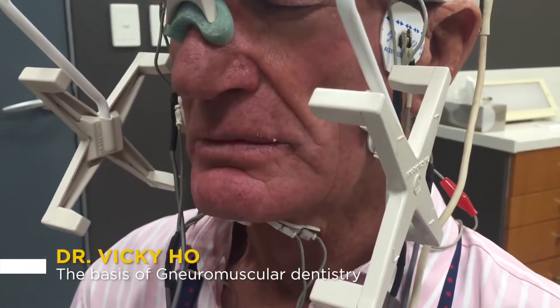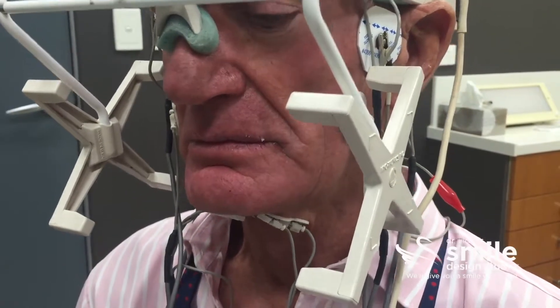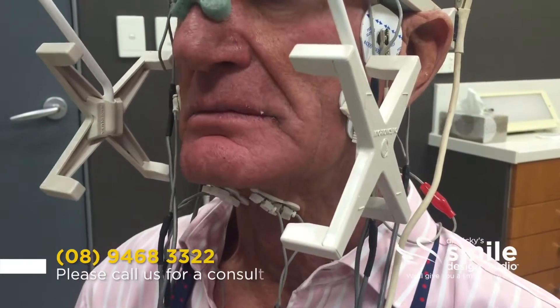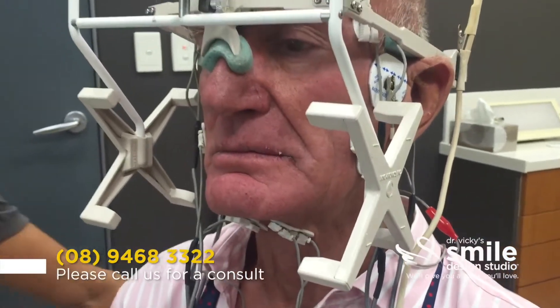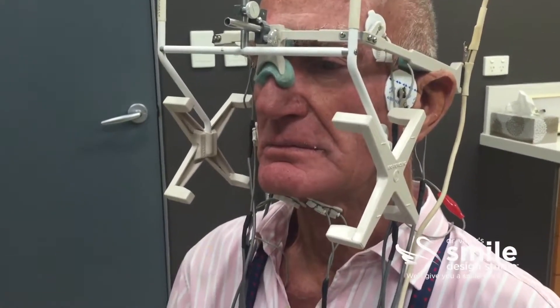GNM Dentistry — Neuromuscular Dentistry plus Neurology — is where the nerves and the muscles help us find the ideal position of the jaw and the TMJ that is ideal for the muscles and the nerves, rather than where the teeth fit.